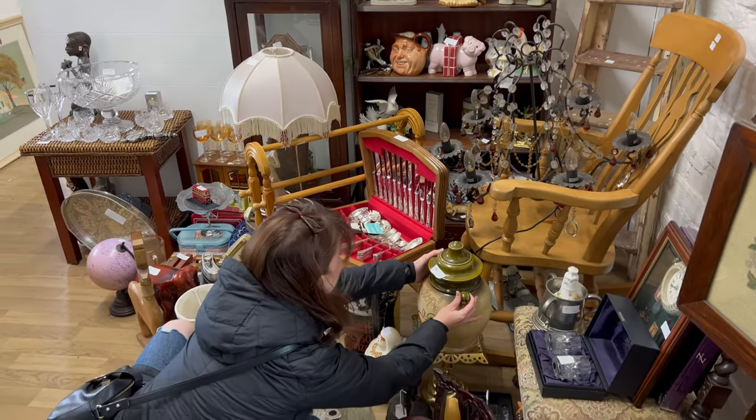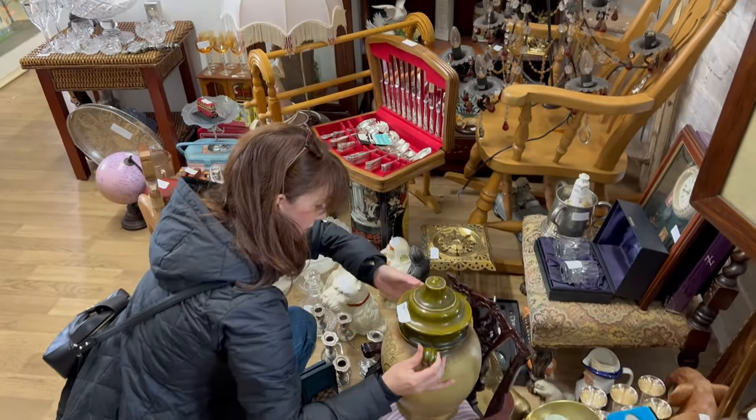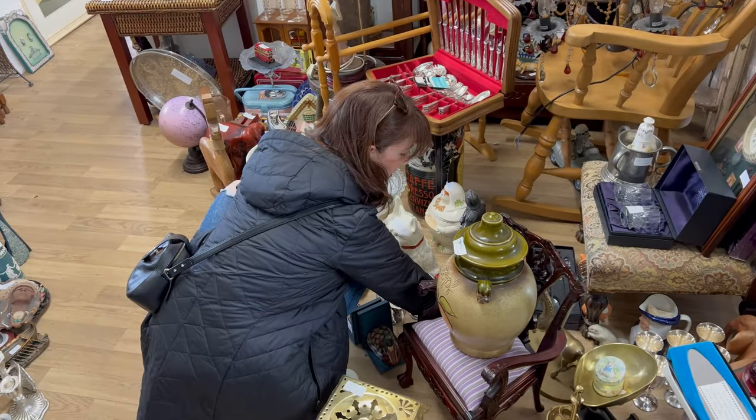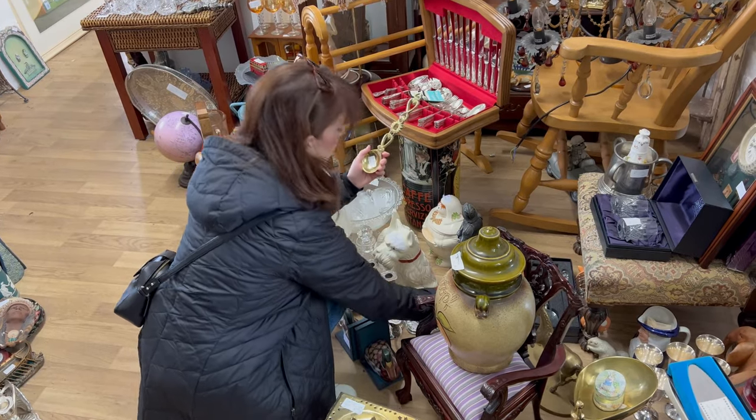The first thing I spotted was this amazing brass pedestal. I think it would make a great plant stand and I've never seen anything like it. I love these brass utensils, but decided to leave them behind.